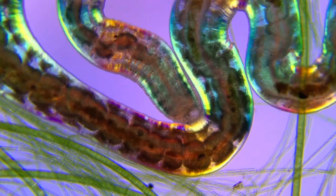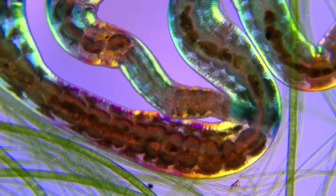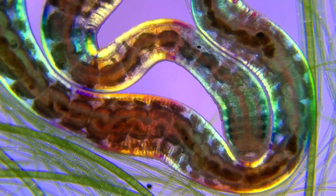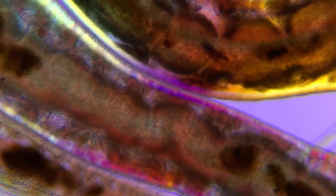Even though this might look a bit like science fiction, the worm is capable of a little trick that sounds like something straight out of a horror movie. Most of the time when black worms reproduce, they spontaneously divide into two fragments. One of them regrows a new head, and the other one a new tail, leaving two genetically identical clones.